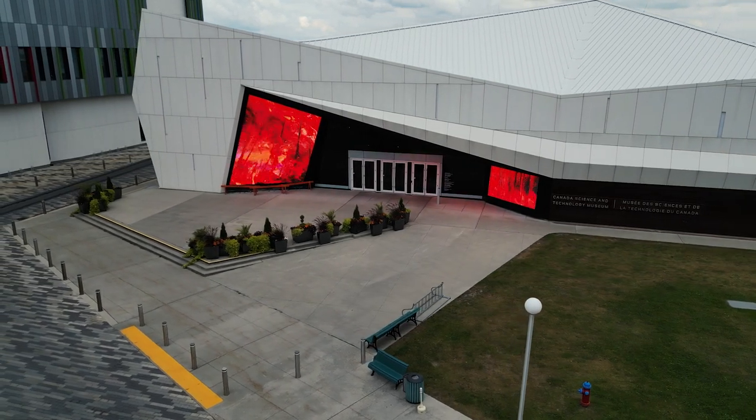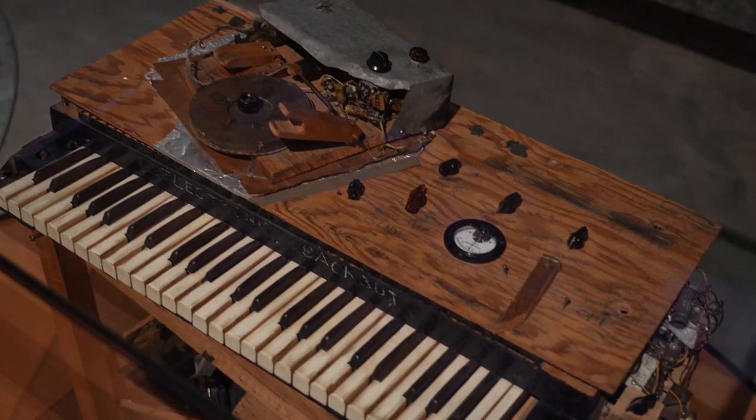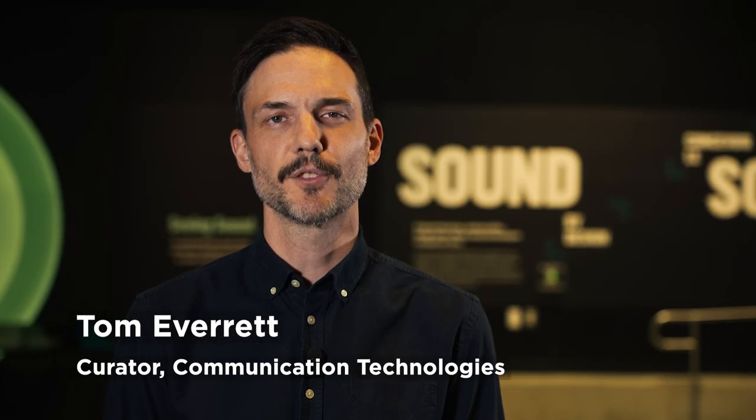Welcome to the Canada Science and Technology Museum. Today we'll be talking about the electronic sacbud, one of the first known synthesizers and a trailblazer in the world of electronic music.